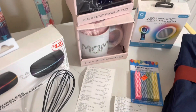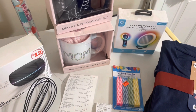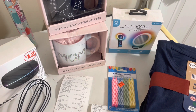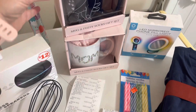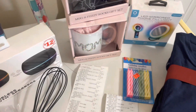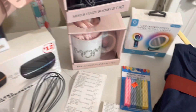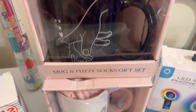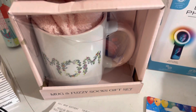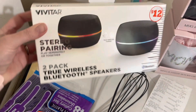Today is Memorial Day — I had to run to the store to pick up something for our cookout, so I decided to run into Family Dollar since I was close to one. I was actually close to two stores, so I went and checked both out. One of the stores had these mugs and I wanted to show you the visuals of each one.